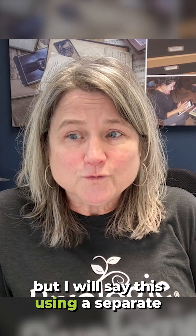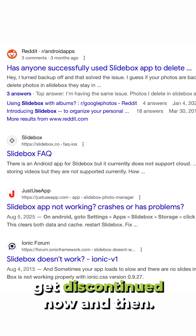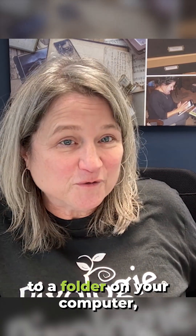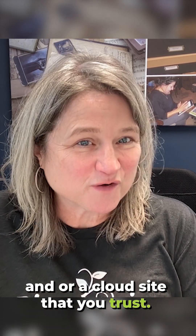But I will say this: using a separate app on your phone is a recipe for trouble because things do get discontinued now and then. I recommend saving photos that are your favorite family pictures to a folder on your computer and or a cloud site that you trust.